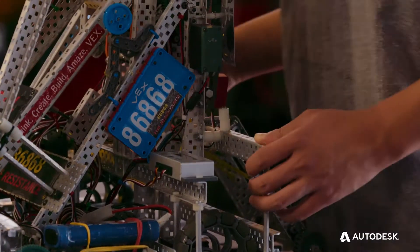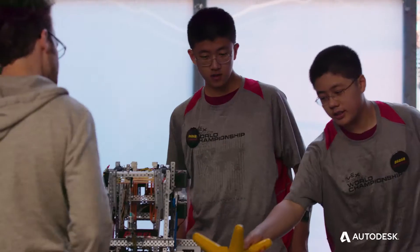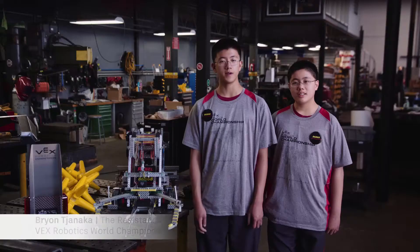I'll be graduating this year at college. I'm going to try to find some kind of robotics program. I'm 17 and he's 15. We're brothers.